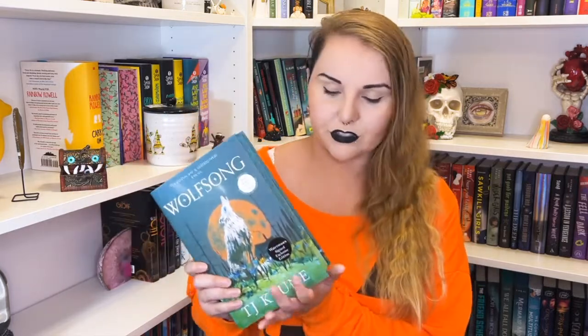This is the Waterstones exclusive edition of Wolfsong — the edges are beautiful. Then I have Her Majesty's Royal Coven by Juno Dawson, also the Waterstones exclusive edition. I'm sad I didn't get the Fairyloot exclusive because it's a full yellow book and yellow is my favorite color, but this one does have yellow sprayed edges.